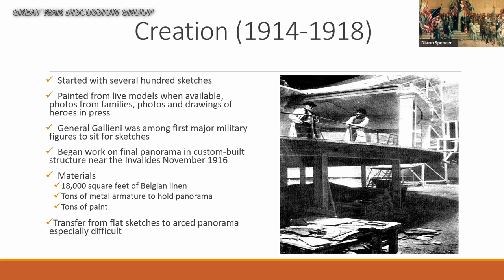For the first two years it was just doing sketches, planning, and getting materials. As you can imagine, getting 18,000 square feet of Belgian linen in the middle of World War I was just a tad difficult. This is where the two primary artists' connections proved very, very handy — they were able to get materials and artists in the middle of a war that would have been absolutely impossible to do without them.